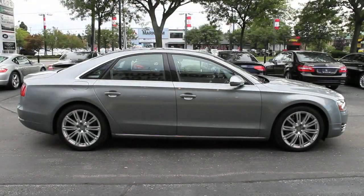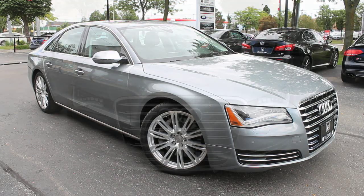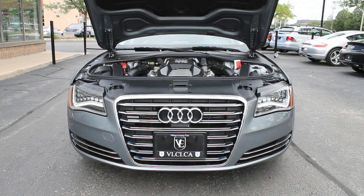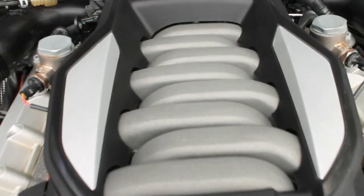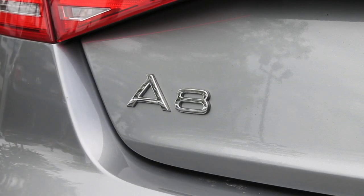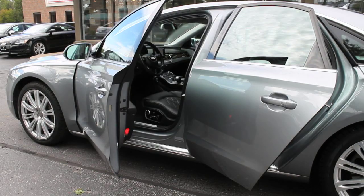This is the 2011 Audi A8. Under the hood lies a 4.2-liter V8 engine that makes 372 horsepower and 328 pound-feet of torque. It comes matched to an 8-speed automatic transmission that drives all four wheels. Despite its substantial size, this is a quick luxury sedan. In testing, a standard A8 did the 0-100 km sprint in 6.2 seconds with traction control engaged and went through the quarter-mile in 13.8 seconds. Economy ratings are impressive for such a large, powerful luxury sedan, as the A8 rates 17, 27, and 21 miles per gallon.